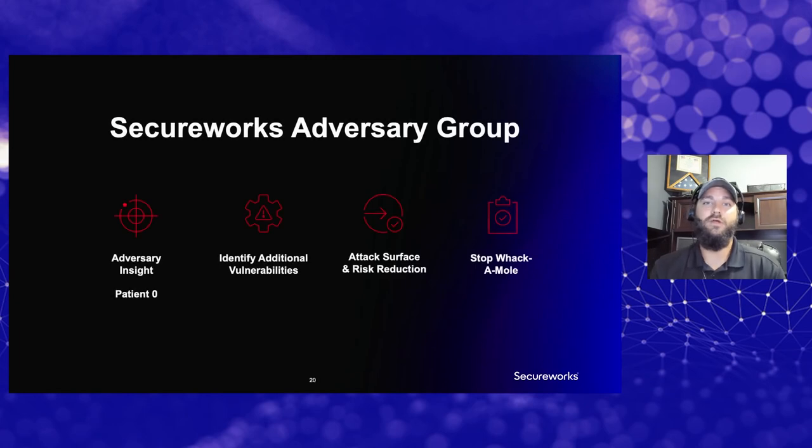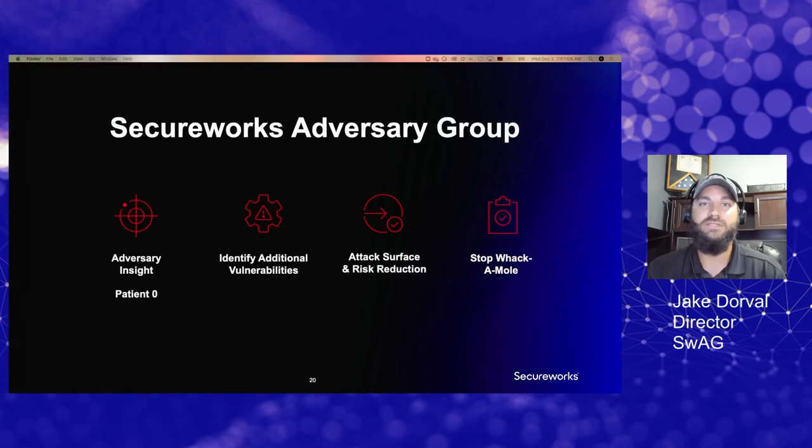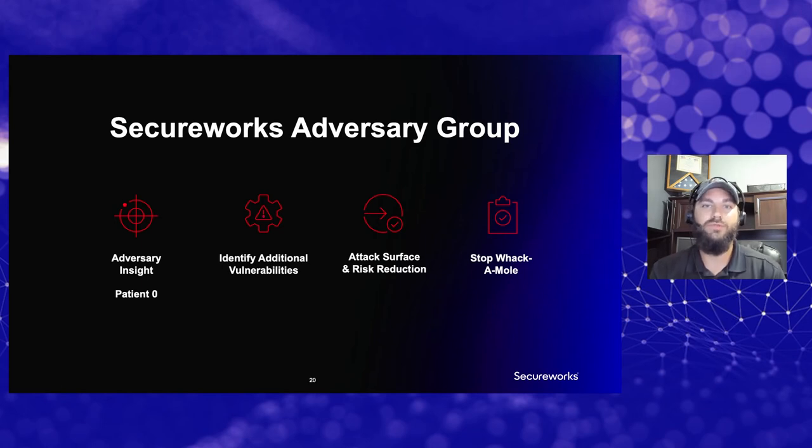That third phase around testing things can't be overstated in importance — even during the initial emergency incident response. It might sound weird, but bringing the adversary group along during emergency incident response provides tremendous insight. What we typically do is bring the adversary group in to help identify patient zero significantly faster than we would otherwise. Because we're a team of hackers — we can look at a compromised organization and quickly understand where we would attack them. Nine times out of ten, it's almost always the same thing that compromised them, so we point the incident responders that way and sure enough, it's right there.